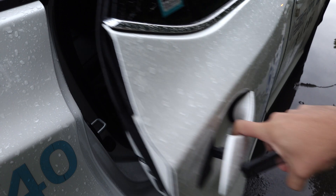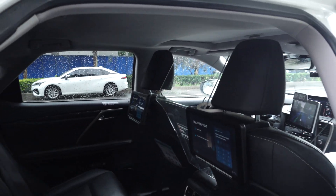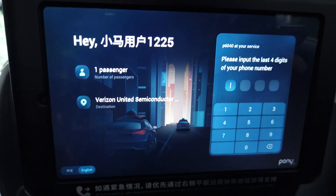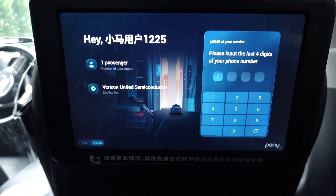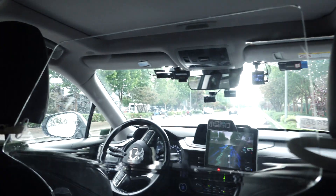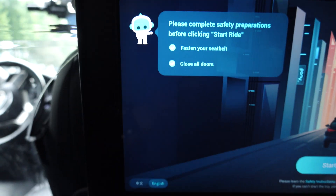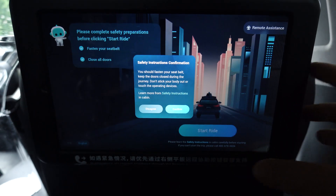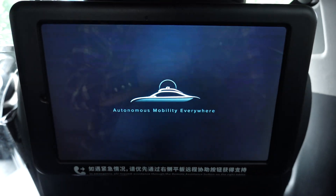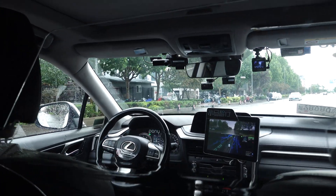It says unlock — let's see. The car announces: 'You are about to start. Please make sure your seatbelt is securely fastened. You can contact us via the PonyPilot Plus app if you have any feedback throughout the ride.'